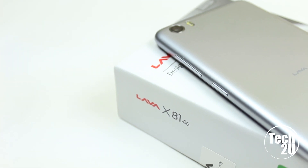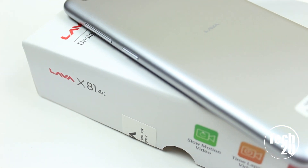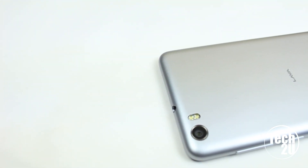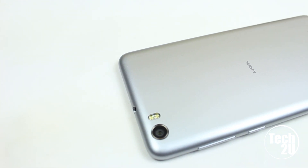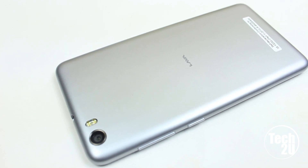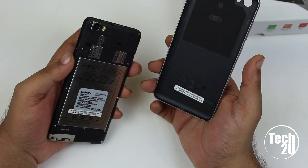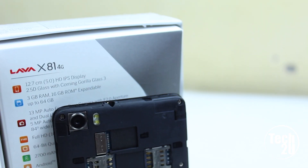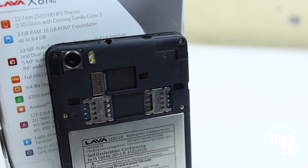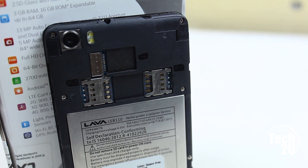The back of the device is curved, which makes it easy to hold and use with a single hand. The rear has a 13-megapixel camera with LED flash and Lava branding in the middle. You can remove the back cover, which is made of plastic — not premium plastic, but decent. The device supports two micro SIM cards and one SD card expandable up to 64 gigabytes, with a 2700mAh lithium-ion non-removable battery.